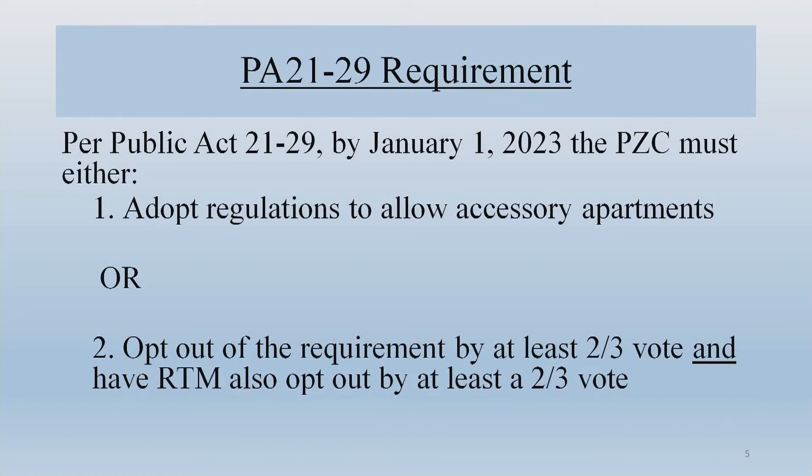Under Public Act 21-29, the Planning and Zoning Commission has two main decisions: first, do you want to adopt regulations to allow accessory apartments? If you don't act, the state statute standards take effect and you cannot write any additional regulations after January 1st, 2023. Alternatively, you can opt out of the state statute requirement, but that requires at least a two-thirds vote by the Planning and Zoning Commission and at least a two-thirds vote by the RTM, both completed by the end of this calendar year. There are no extensions or further deadlines.